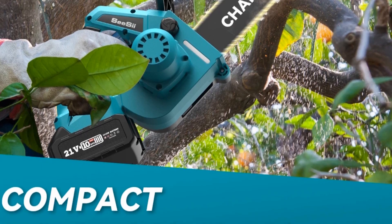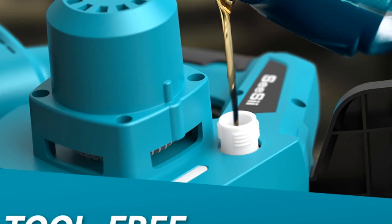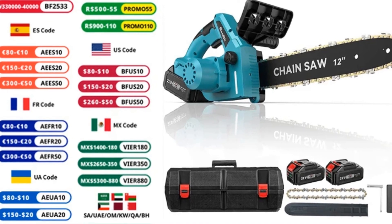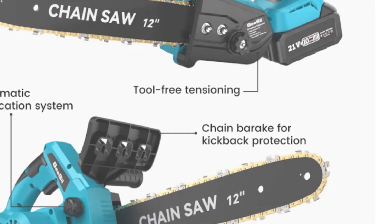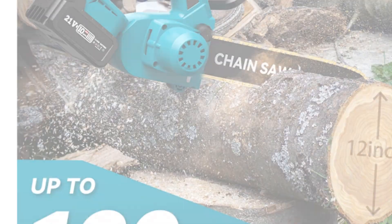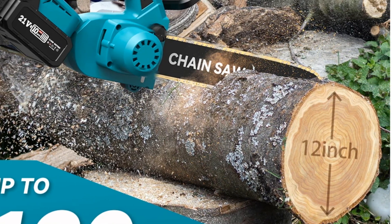It features an automatic oil-filling system, reducing friction resistance on the transmission chain for smooth cuts. The exceptional battery duration, equipped with two 4000 mAh batteries and a quick charger, offers an impressive 50 to 70 minutes of continuous use depending on cutting size. Safety measures like the safe lock switch and spray guard ensure a safe cutting experience with minimal noise, preventing wood chips from splashing during work.